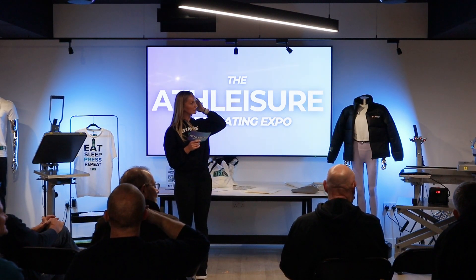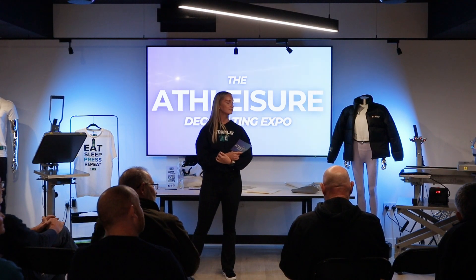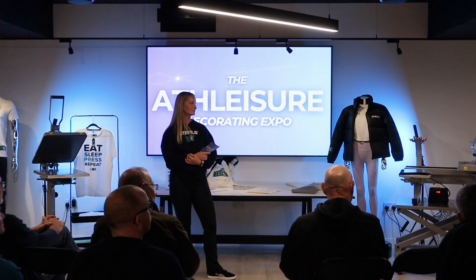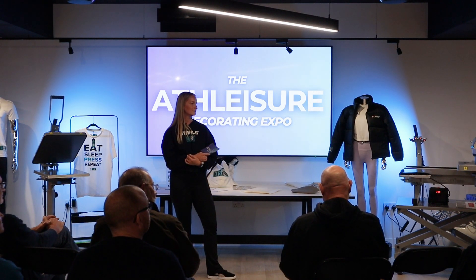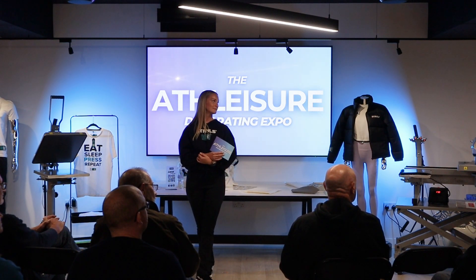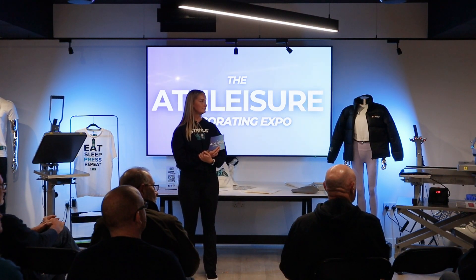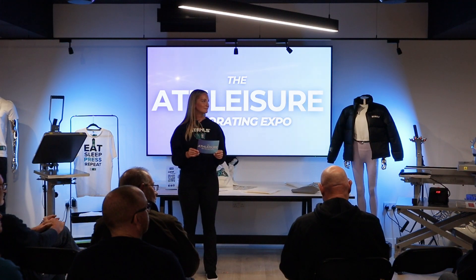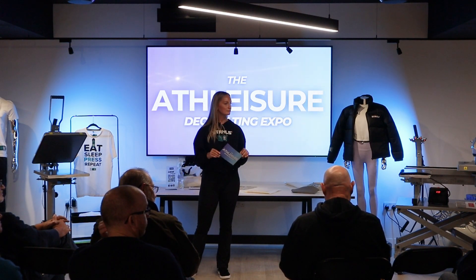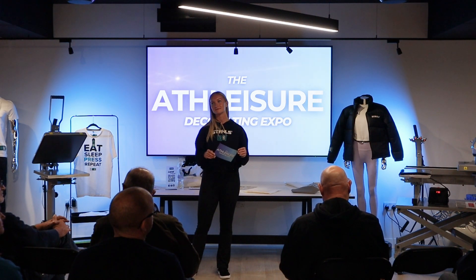Grace's action points: if you need marketing materials, TriDry's website is trydryactivewear.com where you can find decoration sheets with garment dimensions and print area information — with plans to add pressure and heat settings. Lauren is now on the road and can visit you to walk through products in more detail and help with sampling. If you need samples to test print on or for your showroom, just let them know.